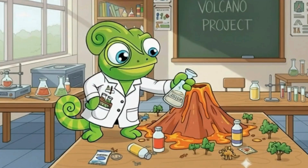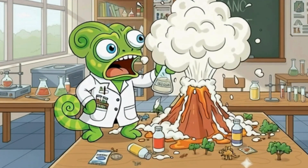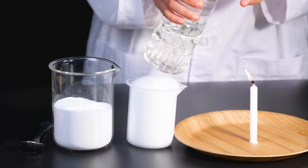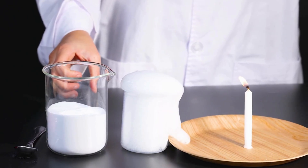Let's pour in the vinegar. Fact number five: fizzy reactions like baking soda and vinegar make carbon dioxide gas — the same gas we breathe out.